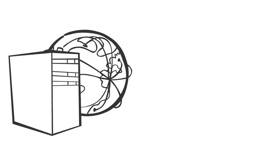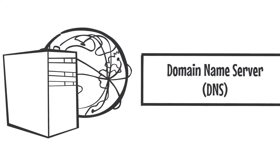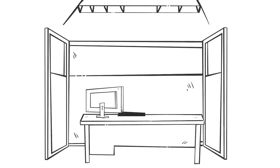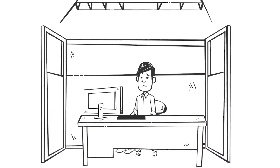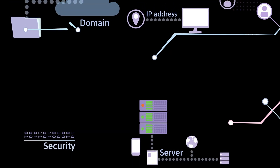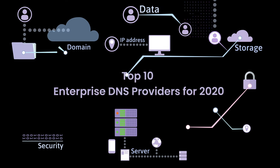In the corporate world, there is no place for slow or overwhelmed domain name systems, or DNS. This is because it can cause lag before your websites even begin to load. Worse still, if your server begins to break, you might not be able to access websites at all. Fortunately, there's a number of great DNS offerings, complete with enhanced security, reliability and speed. So here is our top 10.